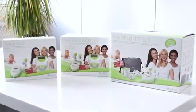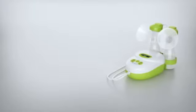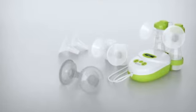The Ardo Calypso is offered in three models. The standard Calypso model is ideal for starting out and can be converted into a double pump at any time. The Calypso Double Plus, using the double pump set, allows gentle pumping of both breasts simultaneously. With three different breast shell sizes and the soft silicone massage insert, you have the right pump set on hand at any time.